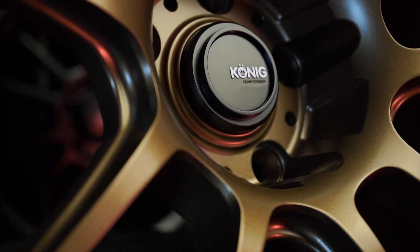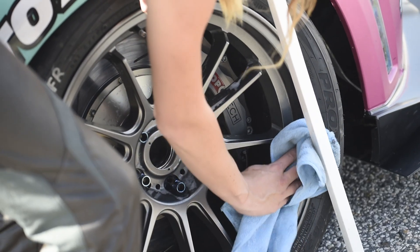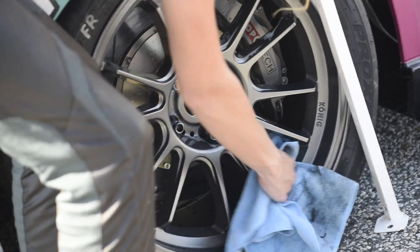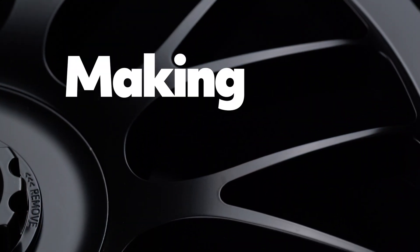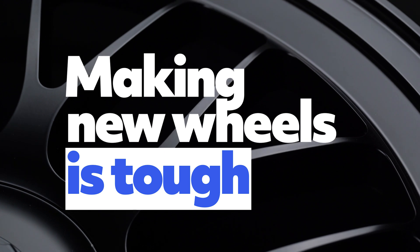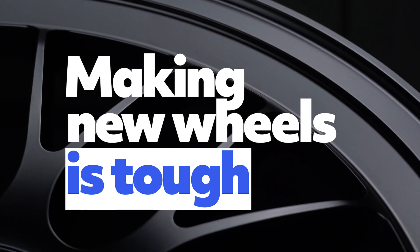Did you ever wonder how long it actually takes to make a wheel? Why we make a wheel in some sizes and not others? And do wheel companies really try to copy each other? I'm Scott Weiss and I'm the president of Koenig, and today I'm going to peel back the curtain and give you an honest look at what it actually takes to make a wheel and why some of the results you see on our website may be the way they are.